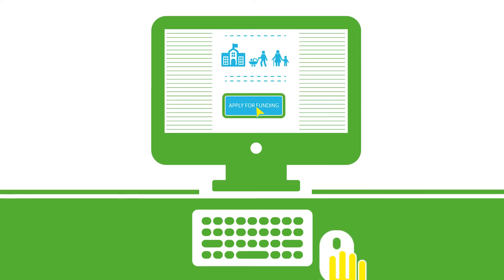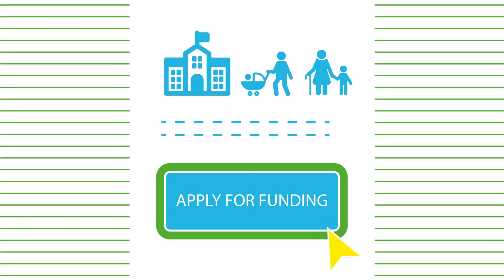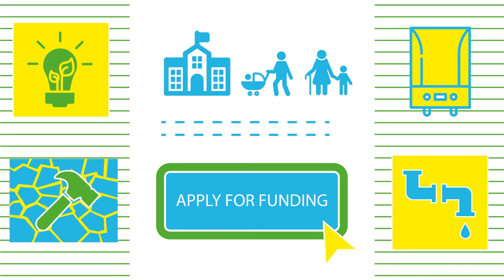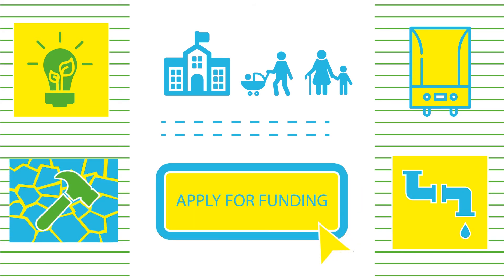The online form is quick and easy to complete. Say the charity needs a new boiler or lighting, maybe they have a leaky roof, windows or unsafe flooring. There are hundreds of projects we help.